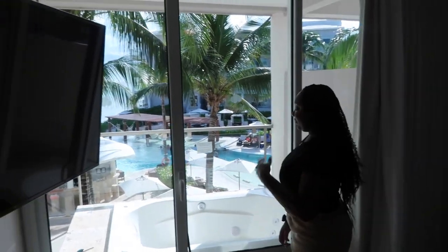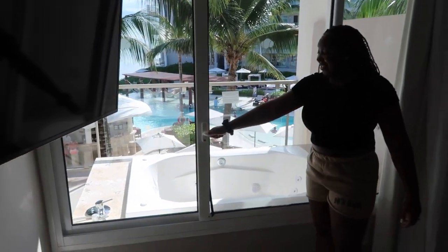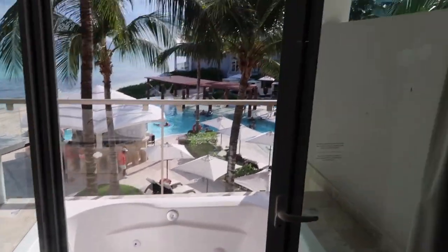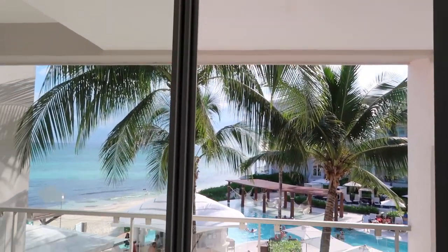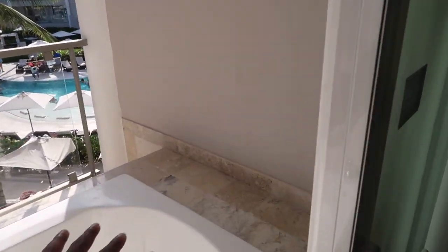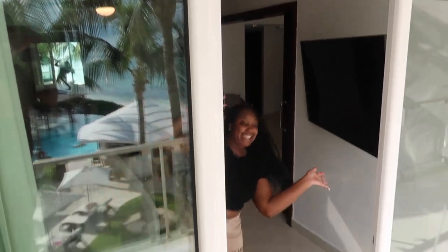Alright, now we are back inside — it's so hot outside. We also have another way to get to our jacuzzi, which is through our master bedroom. This is so cool! I can just step right on out of here — you're supposed to just step into the jacuzzi. So y'all can see this view — man, that is so nice.